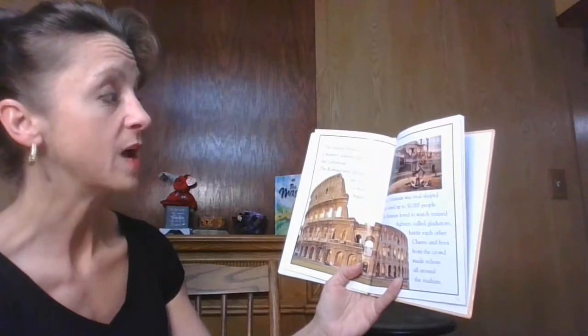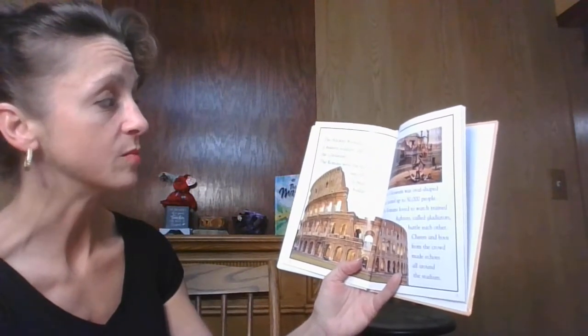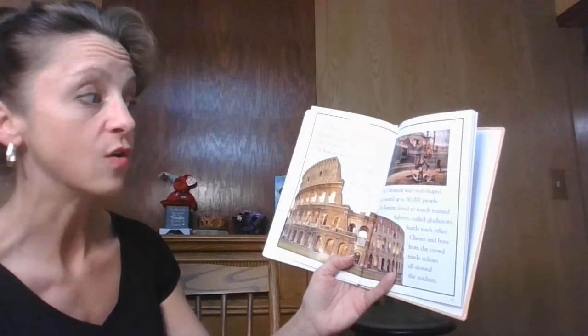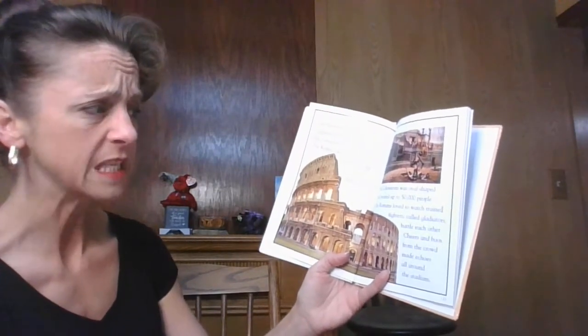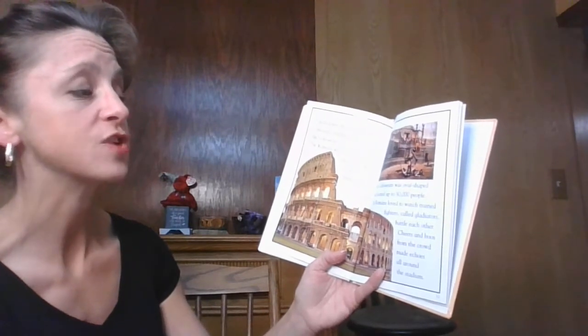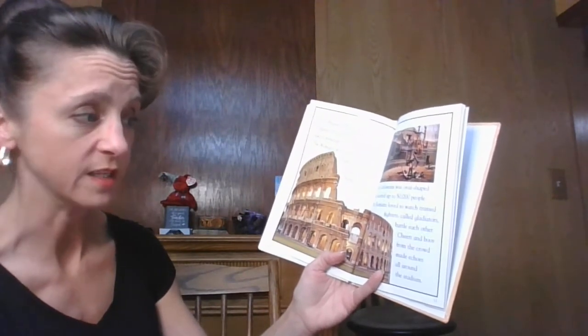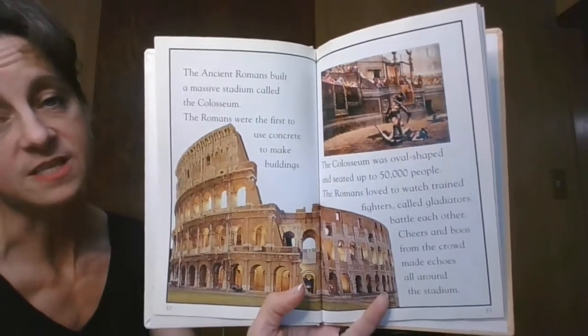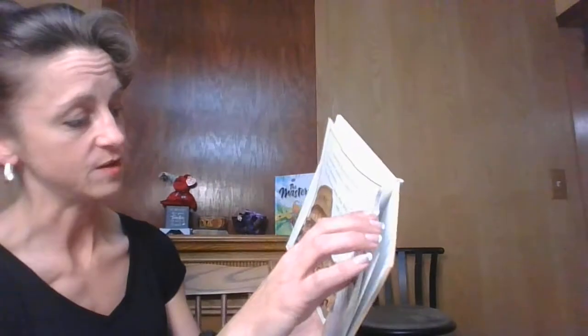The ancient Romans built a massive stadium called the Colosseum. The Romans were the first to use concrete to make buildings, and the Colosseum was an oval-shaped building. It seated up to 50,000 people. The Romans loved to watch trained fighters called gladiators battle each other. Cheers and boos from the crowd made echoes all around the stadium.